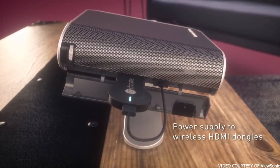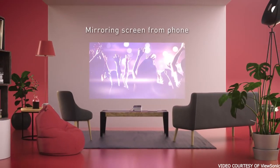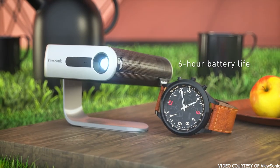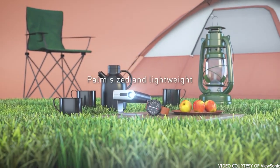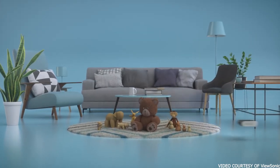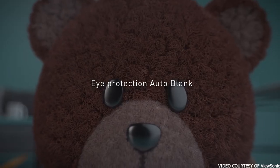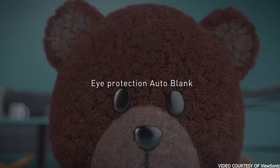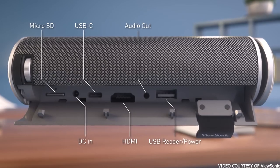It also has a variety of connectivity options available, which include one HDMI slot, one slot for microSD card, one USB Type-A port, and one USB Type-C port. It even has an internal storage of 16 gigs, so even if you forget to take the microSD card with you or do not like to carry a separate USB on your camping trips, you can always store movies on its internal storage and watch them right away without the need to plug in anything.